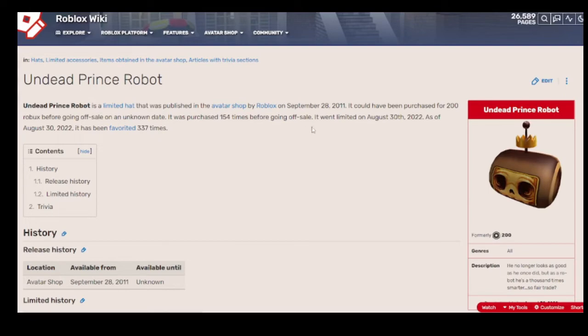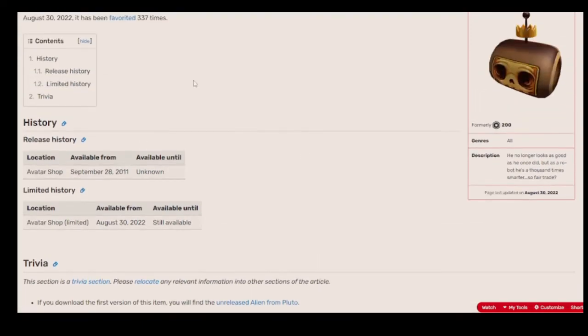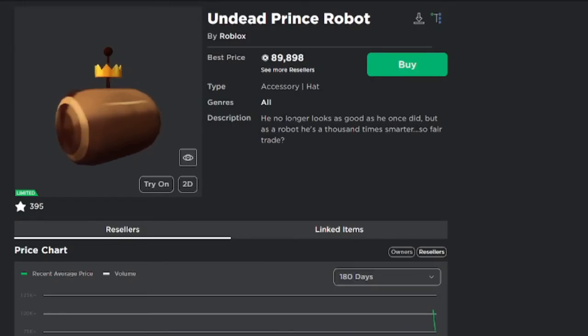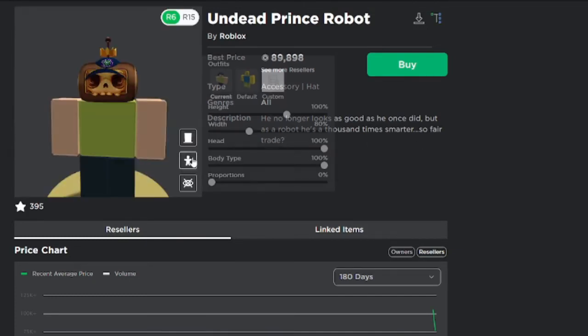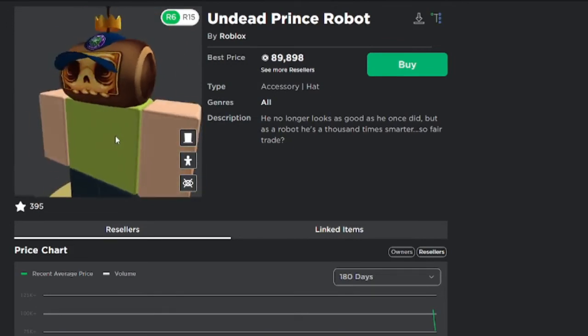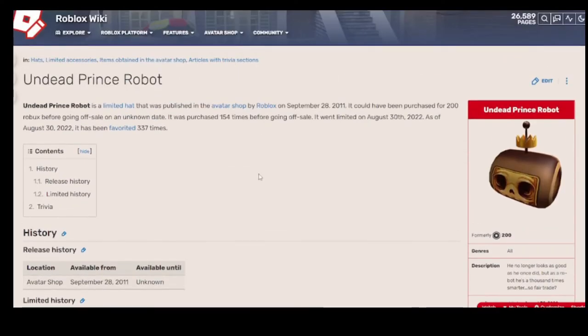It's dropping in value right now, but still — that's crazy. The Fandom says it was purchased 154 times before going off sale, and went limited yesterday. There's also some trivia: if you download the first version of this item, you'll find an unreleased alien from Pluto. The description says he no longer looks as good as he once did, but as a robot he's a thousand times smarter.